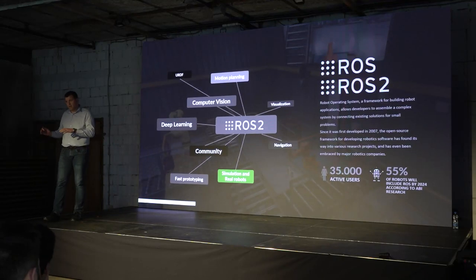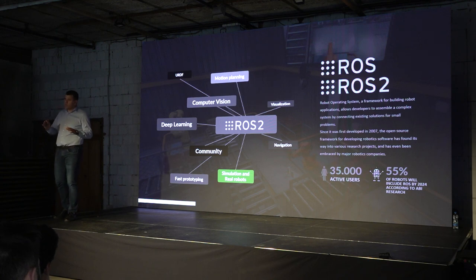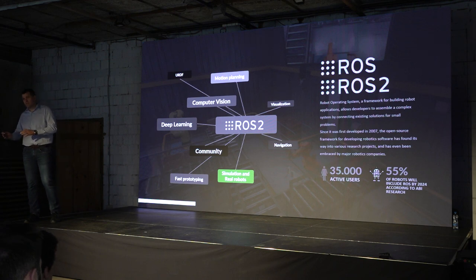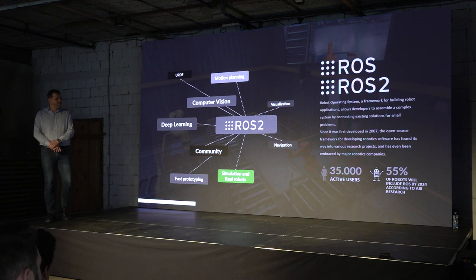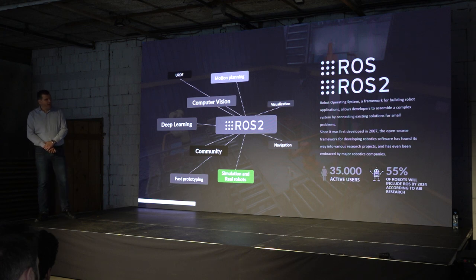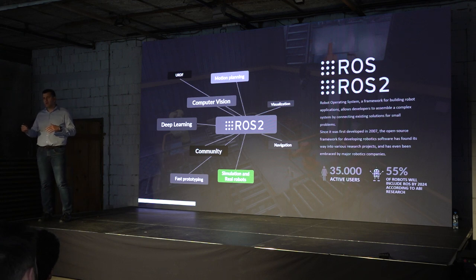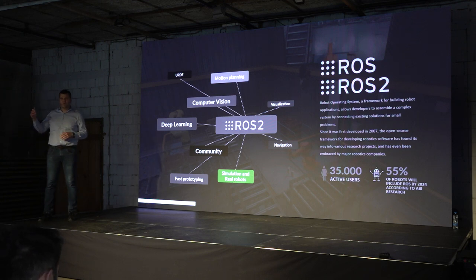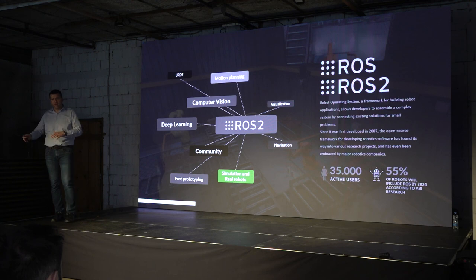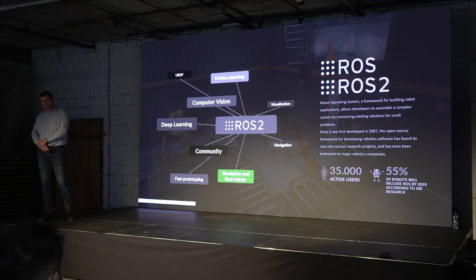MetaCobots is a plug-in for Unreal Engine, but we also need something from the world of robotics — ROS, which stands for Robot Operating System. It's not actually an operating system; it's a software framework that gives developers tools to quickly develop software to control robots. The great thing about ROS is that it gives us the ability to easily involve computer vision, deep learning, visualization, and algorithms for motion planning. With ROS, we can do all of this on real robots and on simulated robots as well.